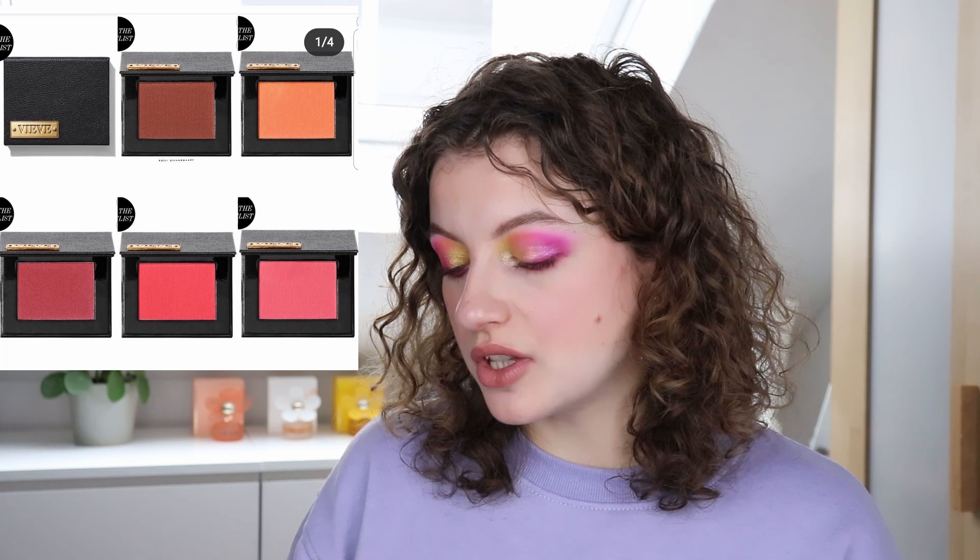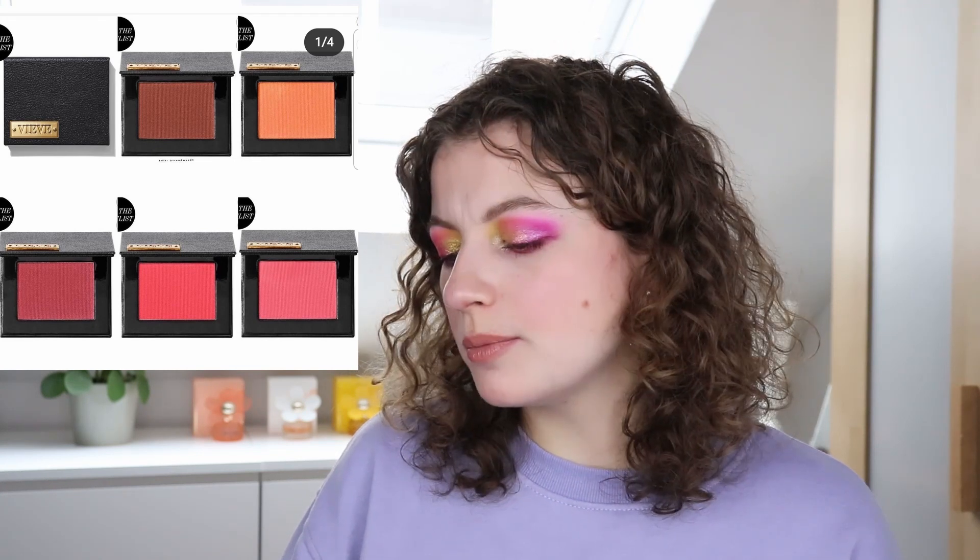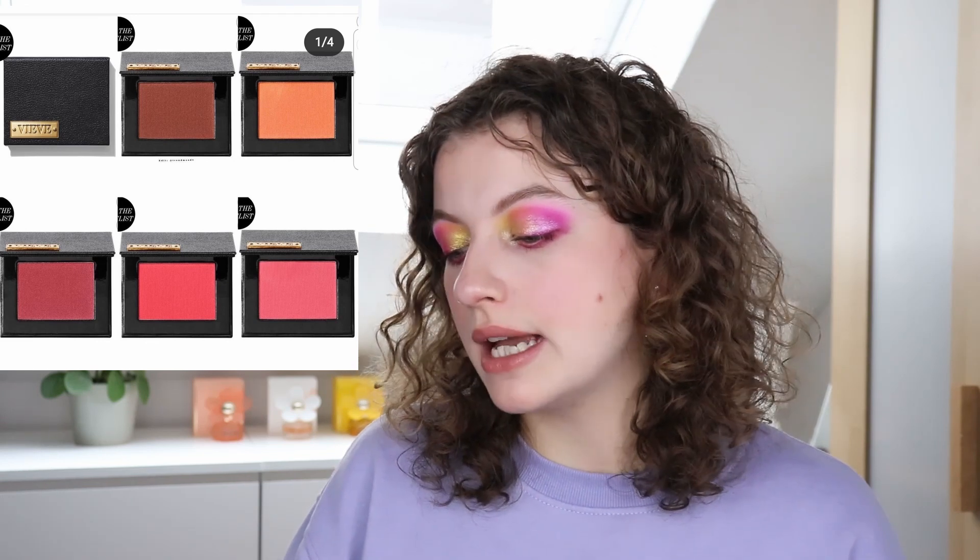Then we have these new blushes by Veeve called the Sunset Blush — 23 pounds each, five colors. I don't really know how I feel about the packaging; it looks a little bit cheap, like the slightly shiny black inner packaging doesn't feel luxurious. But I quite like the colors — especially that darker rosy shade, I wouldn't mind trying that one. I don't feel like ordering anything from Veeve right now, but maybe in the future if there were more things I'm interested in, I might throw this blush in as well.